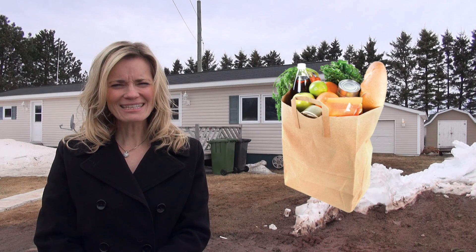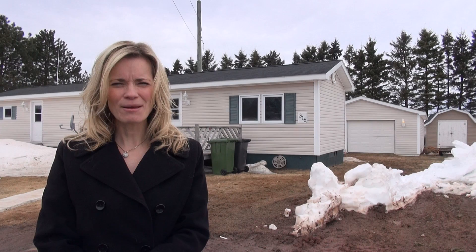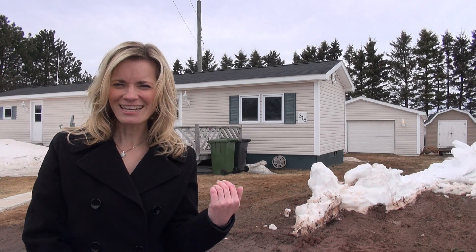Today I'm going to take you inside and see if this is the PEI property you've been looking for. So let's go check it out.